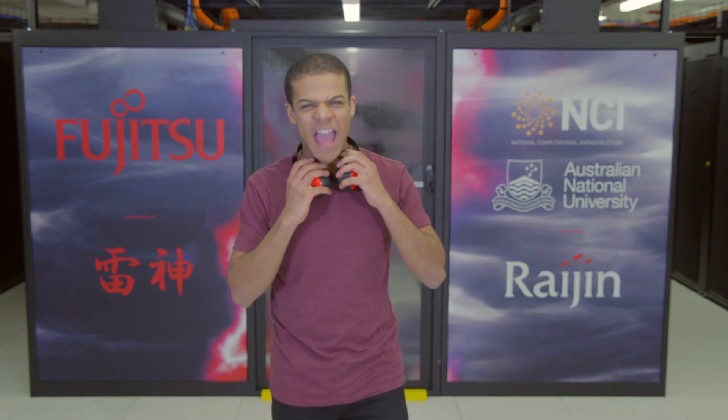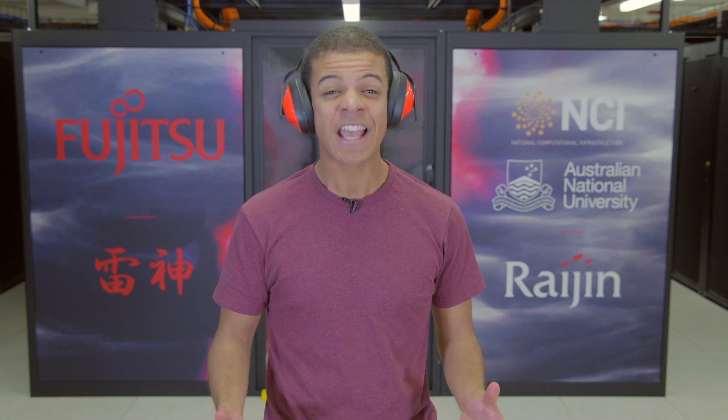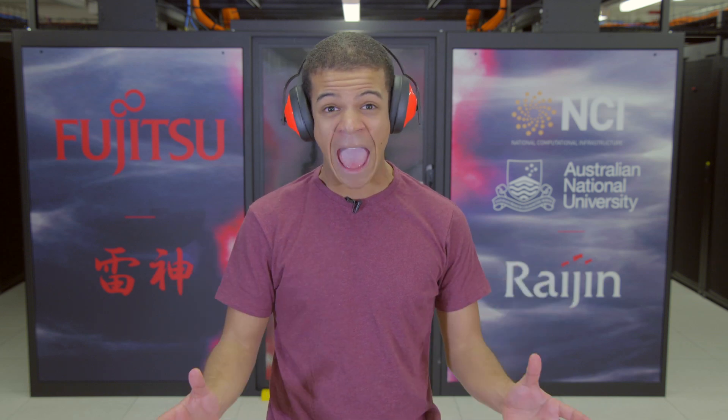Here we are in the NCI data hall. It's really noisy in here because Raijin has over 15,000 discs and over 30,000 fans. It's also very hot in here.